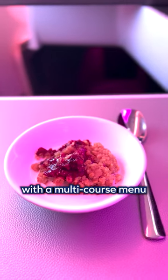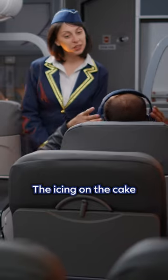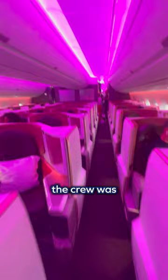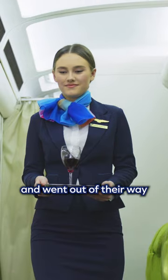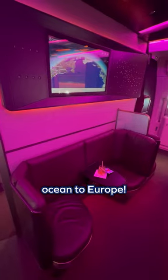The food was also a hit, with a multi-course menu that included garlic ginger prawns and an English tea service. The icing on the cake was the fantastic service — from the moment I stepped on board, the crew was attentive and friendly and went out of their way to make sure I was comfortable and happy. I think I found my new favorite way to cross the ocean to Europe.